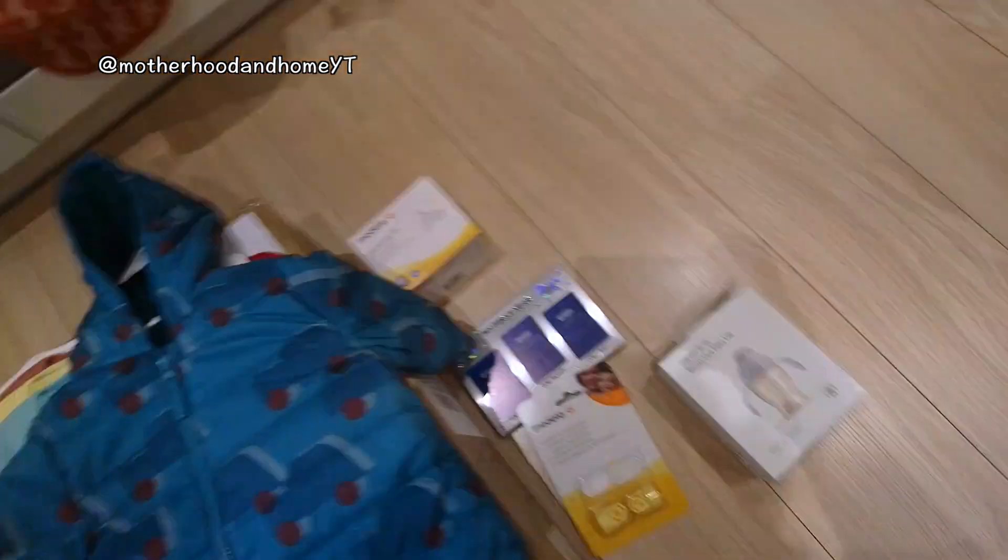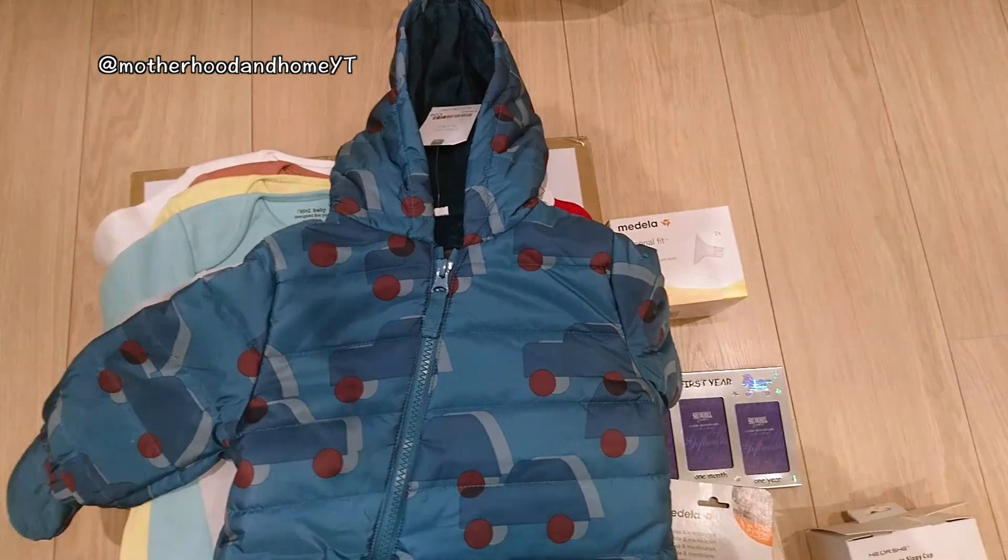Hi guys, so I'm going to do a quick haul for you. We just got a baby shop delivered, so I'm going to show you what we got for little baby.